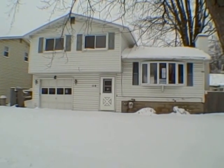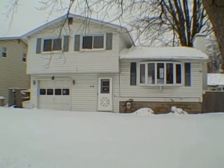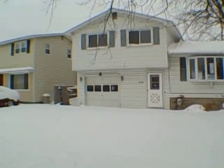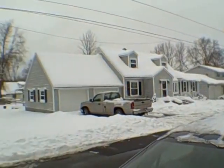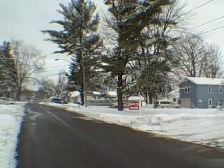Hey everyone, John Adolfi here and we are in Liverpool at 110 Lincoln Ave North, Town of Salina. Here's my beautiful wife Kristen getting ready to take some fired-up photographs of it. This is what the neighborhood looks like.